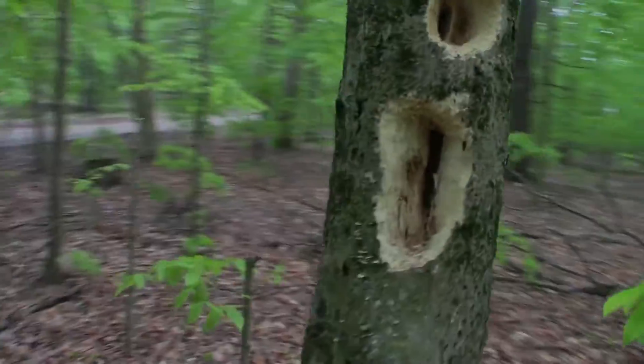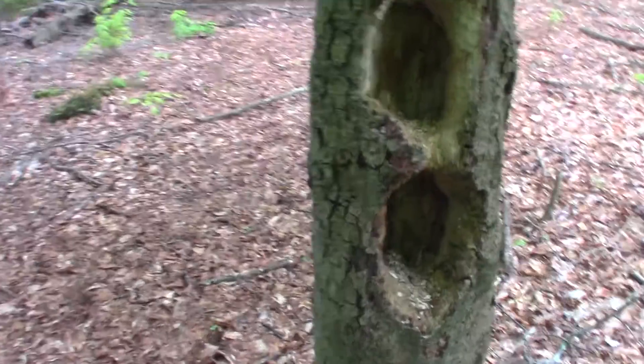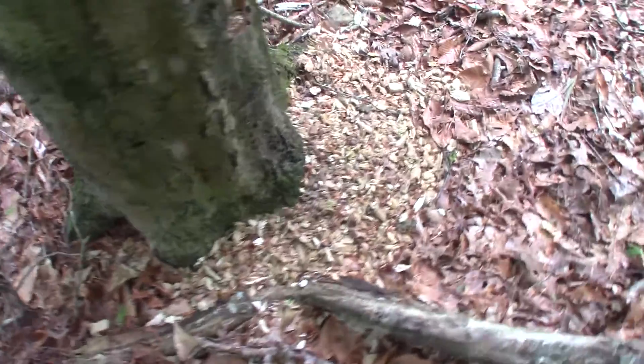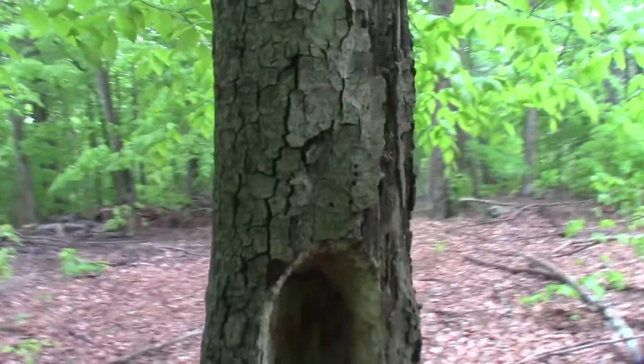Got a couple more to show you over here. There's another one taken down by a pileated, or close to being down. It's literally 90% through the tree. So that's a living tree — not for much longer, I guess.